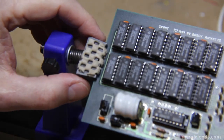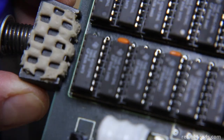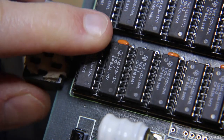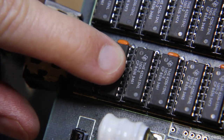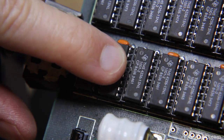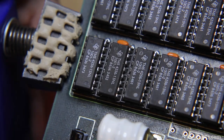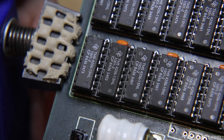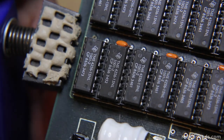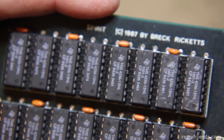I think that's what that says. You can see right here — that's 1986, the number is 8636, so 1986 the 36th week. So it's a fairly early memory expansion, or at least the chips were. It's got a copyright of 1987, so I don't believe they would have sold it before then.